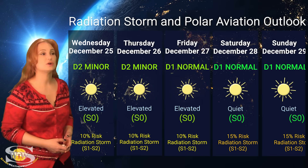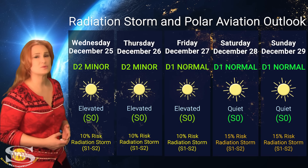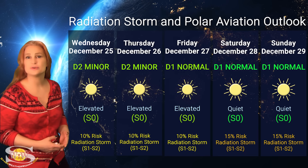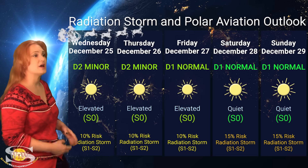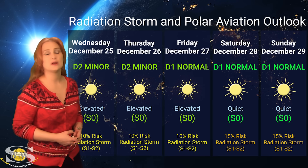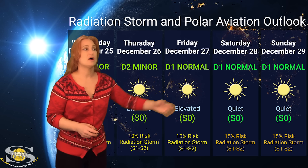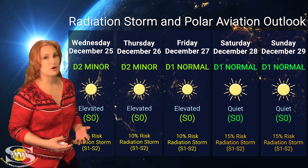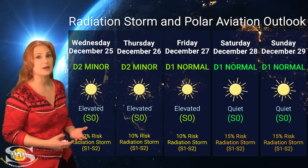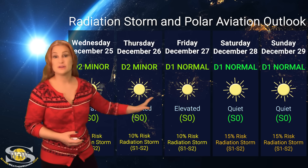Switching to our radiation storm and polar aviation outlook over the coming week — we are sitting at the D2 minor range right now because we have elevated storm levels. We're at the S0 level, not quite S1, so it's not too bad. We're going to drop back down to the D1 normal range here pretty soon. This is all at flight level 360 for you aviators. NOAA is giving us about a 10% chance of a radiation storm at the S1 to S2 level over the next few days. That risk will likely rise as we move to the end of the week because we've got those big flare players rotating to the west limb. Frequent flyers — including air crew and high-risk passengers — keep your eyes on the ICAO advisories right now because this could change pretty rapidly. We have been having lots of radiation storms on the sun's far side, and those regions are rotating into Earth view now.